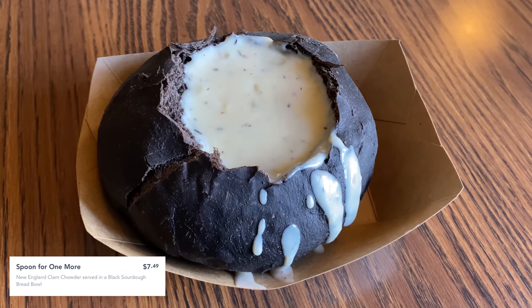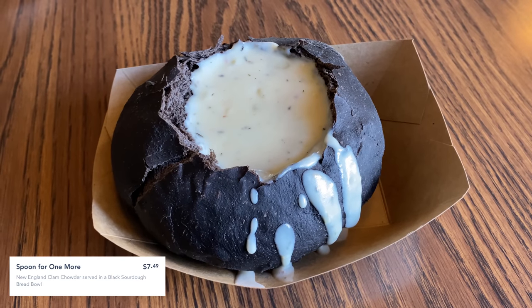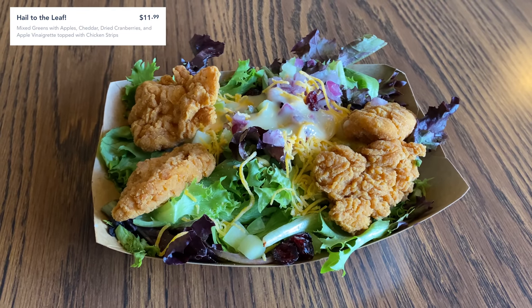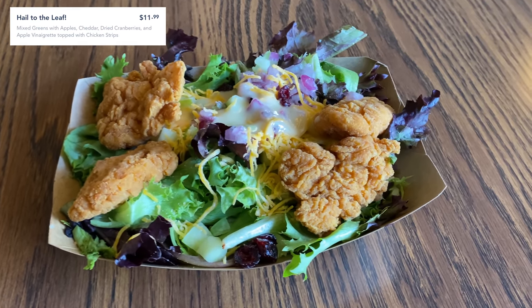I have my food in front of me, so now it's time for me to tell you what I actually ordered. Two things. The first thing I got, my appetizer of sorts, is the soup — it's the Spoon for One More. It is $7.49 and it is New England clam chowder served in a sourdough bowl, and it is one of the 50th anniversary menu items. And then also another one of the 50th anniversary menu items, a little bit on the lighter side: the Hail to the Chief Salad, at $11.99, with mixed greens, apples, cheddar cheese, apple vinaigrette, and topped with dried cranberries as well as chicken strips.